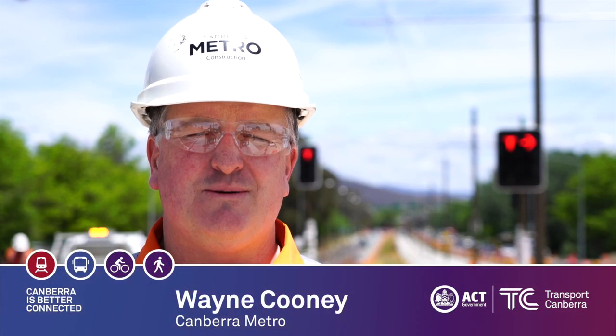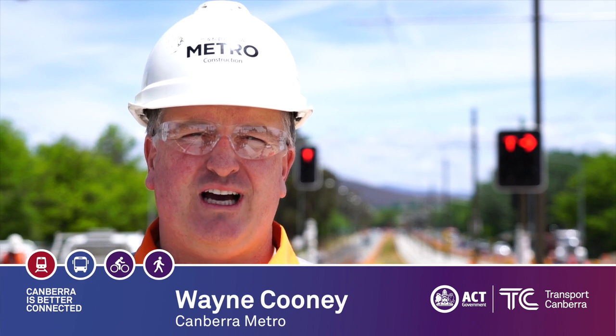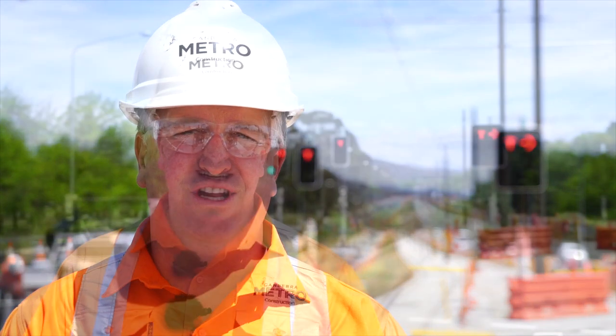I'm Wayne Cooney, the Testing Commissioning Manager for Canberra Metro, looking after the testing and validation of all the rail systems, rolling stock and stop systems across the network.